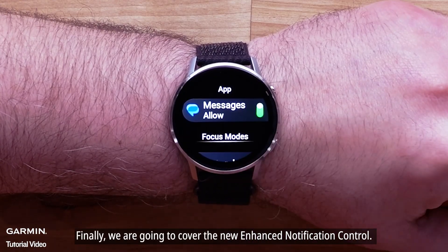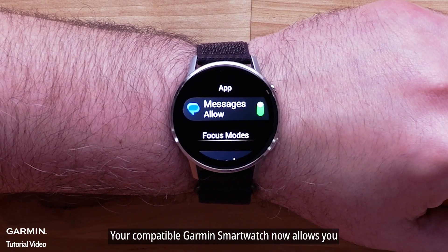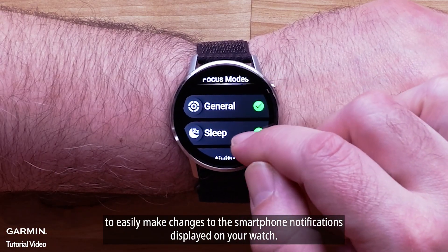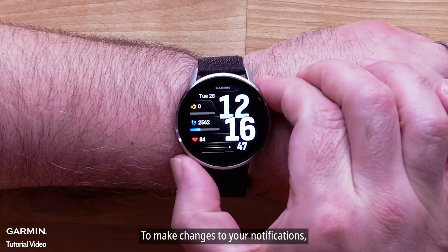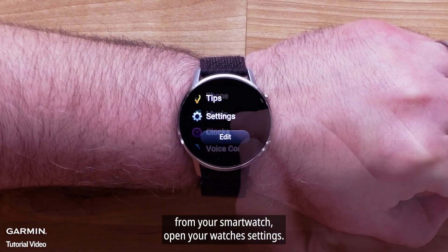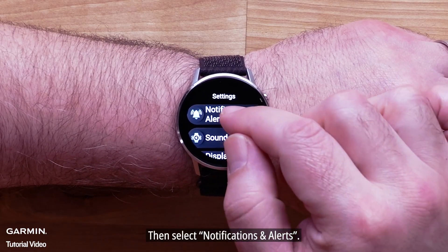Finally, we are going to cover the new Enhanced Notification Control. Your compatible Garmin smartwatch now allows you to easily make changes to the smartphone notifications displayed on your watch. To make changes to your notifications, from your smartwatch, open your watch's settings. Then select Notifications and Alerts.